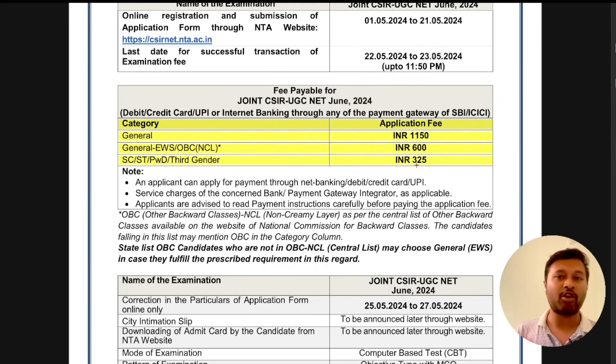The irony is that 1150 is actually a big amount for any exam. I just hope and pray that the facilities and management they provide for the exam are decent enough to justify this fee. That's one complaint and one hope I have from CSIR — that they justify the application fee.